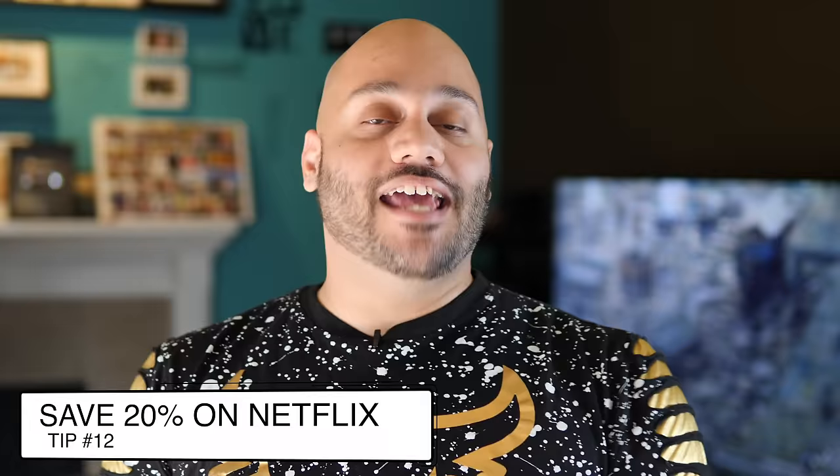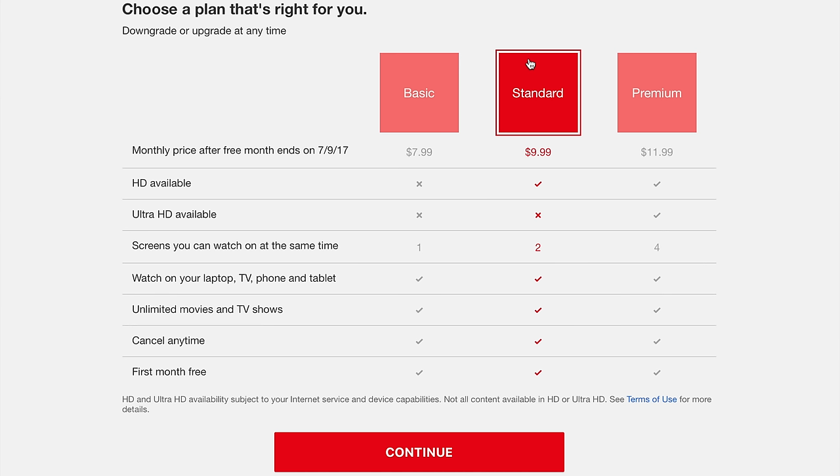Next up is a way to save money on Netflix — getting the standard definition plan. Netflix is typically $9.99 a month, which gives you HD streaming on up to two devices at once. But if you don't care about HD quality and just want to save money, you can downgrade to the standard definition plan at $7.99 a month, saving 20% each month. You can only stream to one device at a time, but if you mostly stream to a smartphone or tablet, this is a solid way to save.